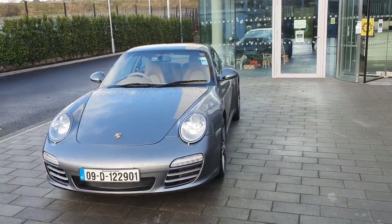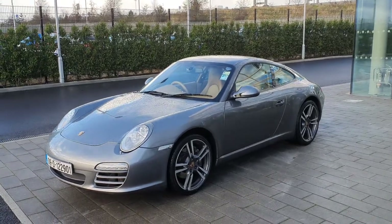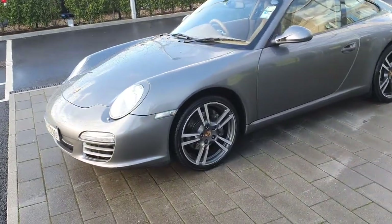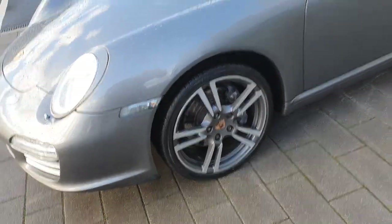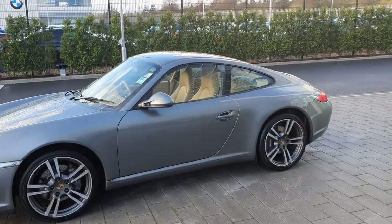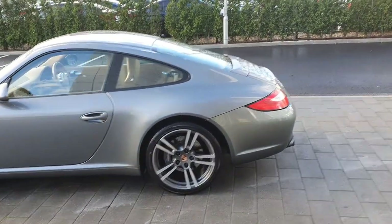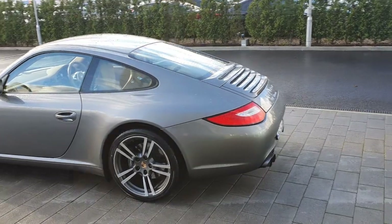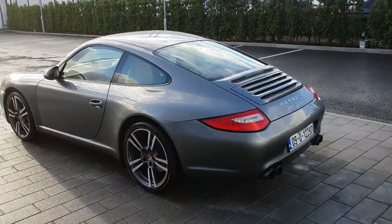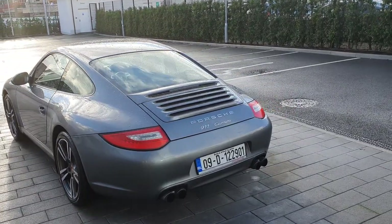Absolutely stunning car with 19-inch Carrera wheels and Bridgestone tires all around — iconic design of the 911. Taxed until April 2021 and NCT until October 2021 as well. Tax is only 1,200 euro per year.